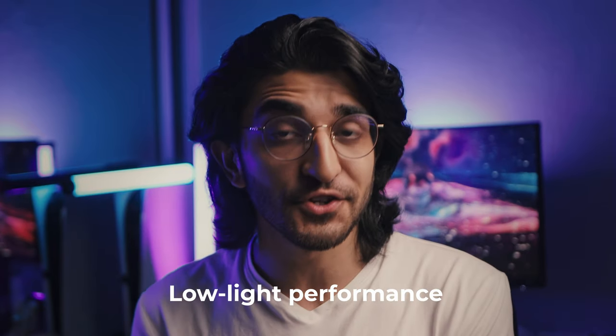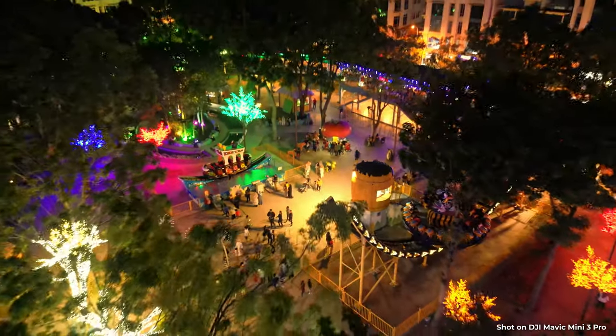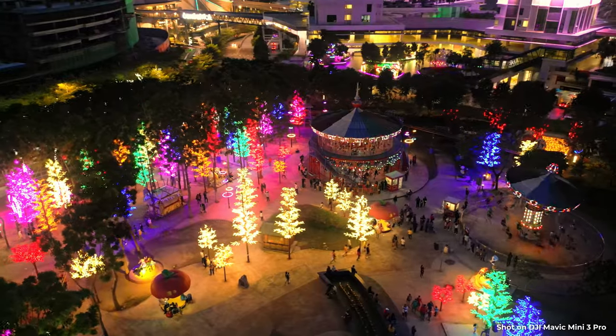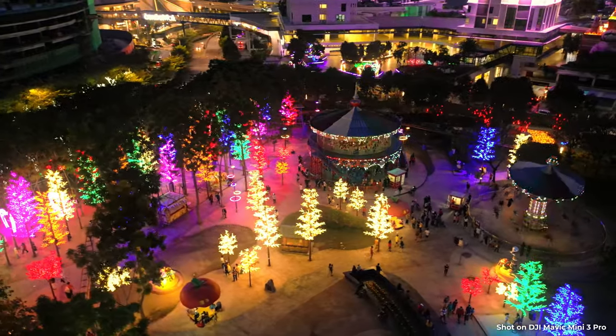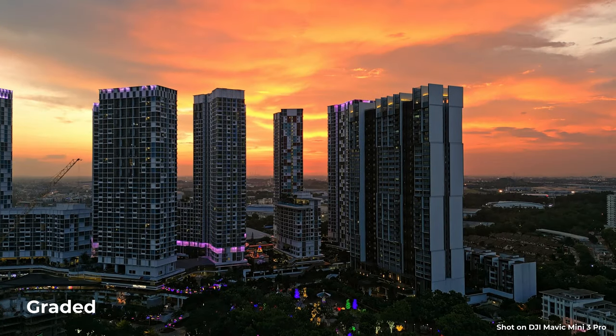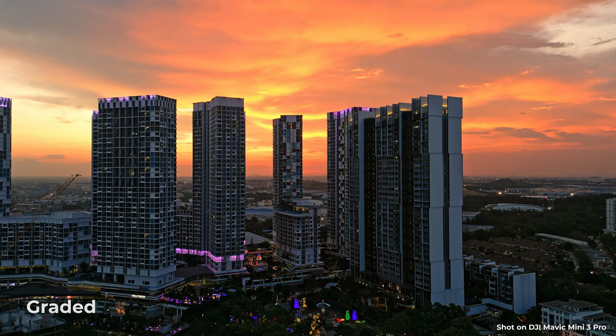Something that caught me off guard is the low light performance — it was surprisingly good. Given the fact that this isn't a one-inch sensor, I expected low light to be kind of subpar. But even shooting at 3200 ISO, the results are actually quite nice. Slap on some color grading and you've got some really good-looking footage, even for low light.